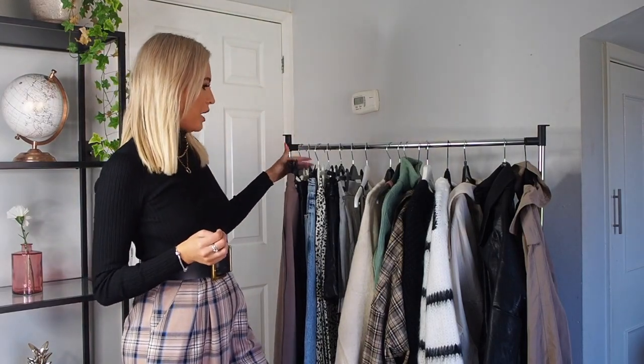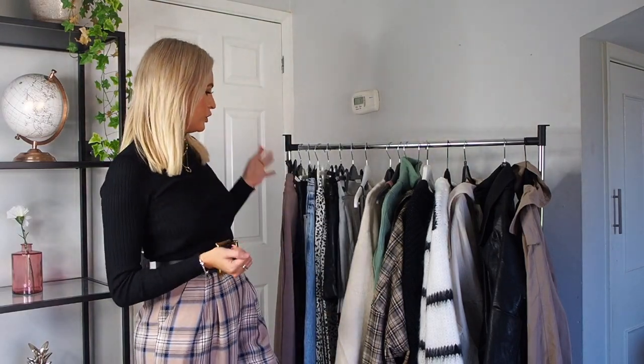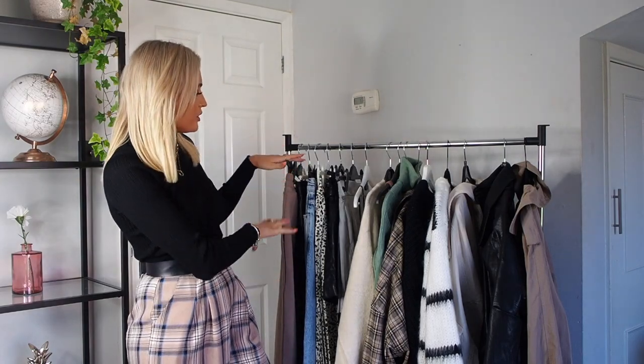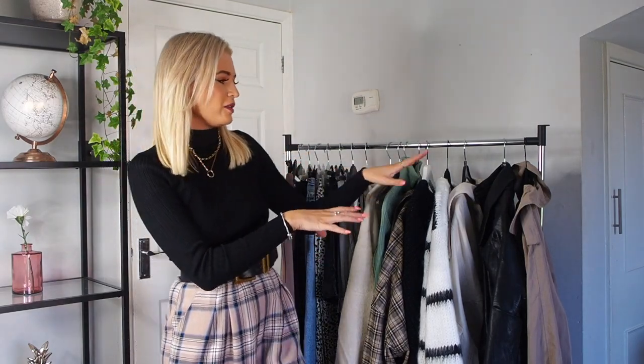For today I've basically pulled out all of my favourite bits from my wardrobe at the moment. I didn't really realise how much I loved neutrals but pretty much everything seems to be quite neutral. I've got my bottoms, my tops, my jumpers and my jackets, and I'll go through them all and show you how I would style them. I'll put everything including sizes in the description so you can shop through there.